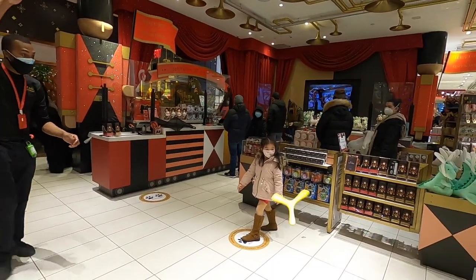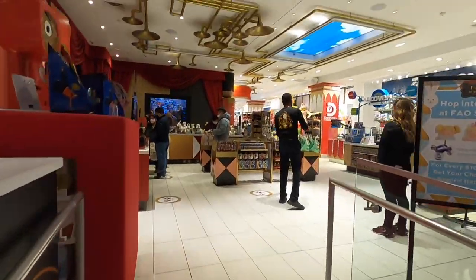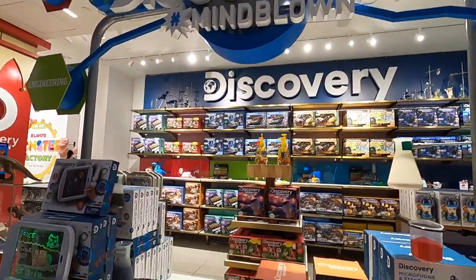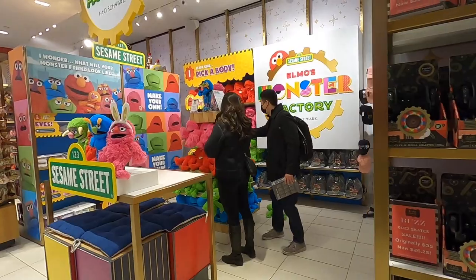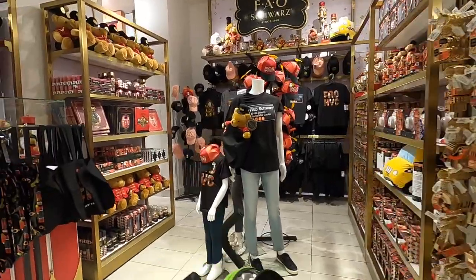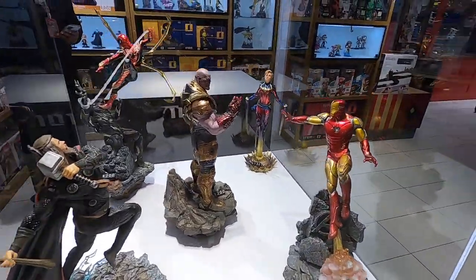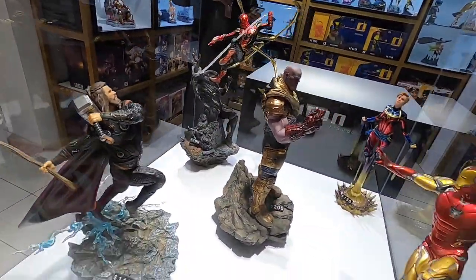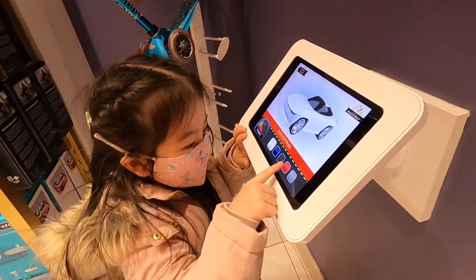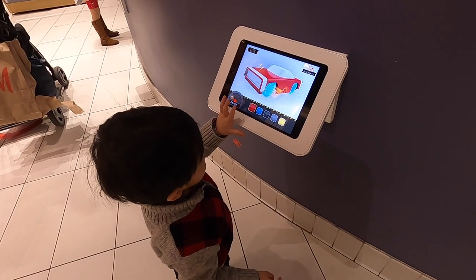My daughter also tried out the boomerang at the store. There are toys that cater to all different ages — discovery and educational toys, Sesame Street characters, FAO branded toys, and lots of superhero collectibles. You can also customize your own race car, and it'll be ready for you to take home by the time you leave. The kids had a great time playing on the tablet, customizing their own race car.